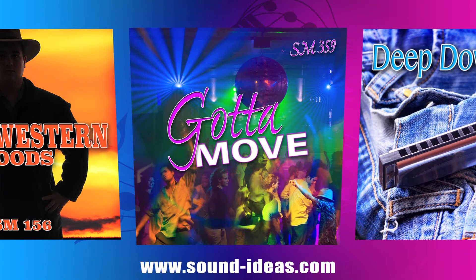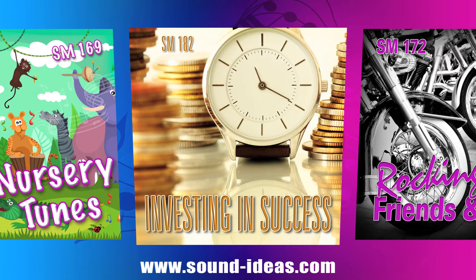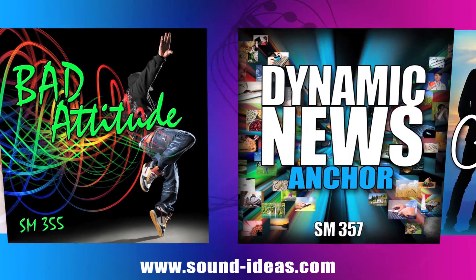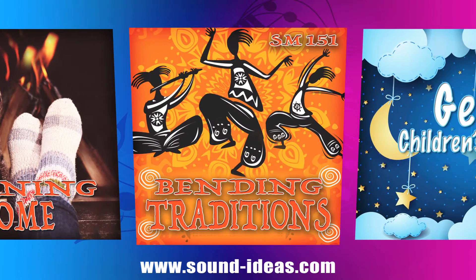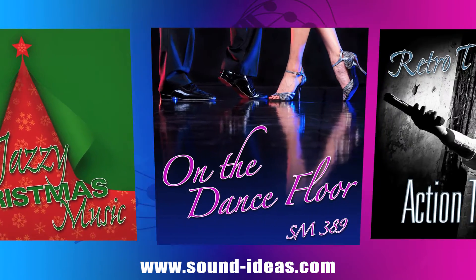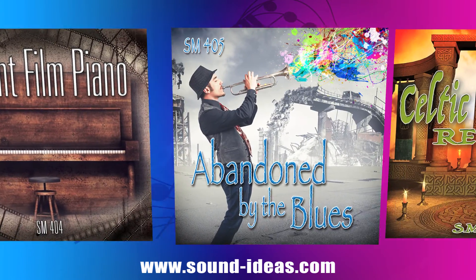dance and club, corporate, news, world music, comedy and cartoon, and new age.